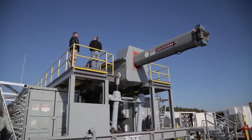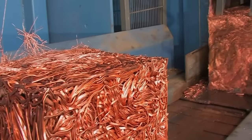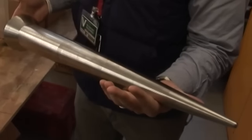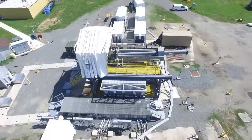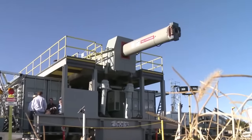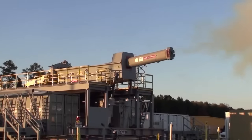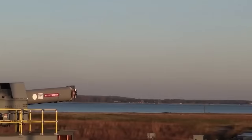It consists of two parallel rails, usually made of conductive materials like copper, and a conductive projectile, often made of materials such as aluminum. When an intense electrical current flows through the rails, a powerful magnetic field forms between them. This magnetic field interacts with the conductive projectile, exerting an immense force that propels it forward at staggering speeds.